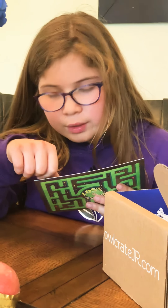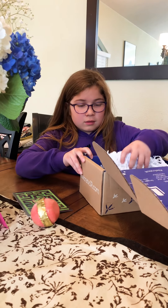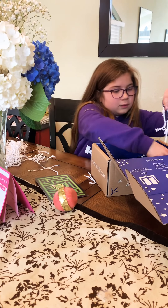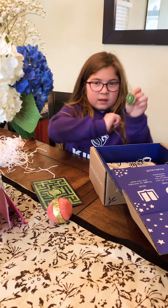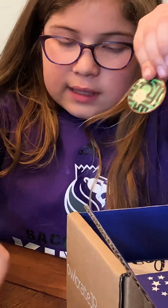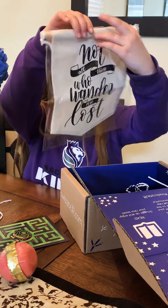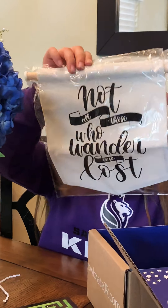This is kind of itchy. I found the pin — it looks like a maze, like a corn maze. I don't really like corn mazes. Oh, it's like a bear — this is cool!